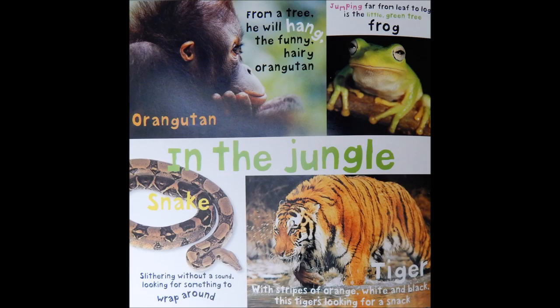In the jungle. Orangutan. From a tree, he will hang, the funny, hairy orangutan.